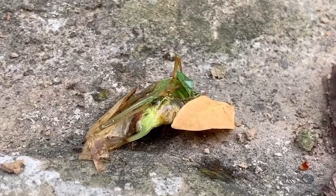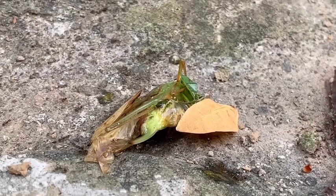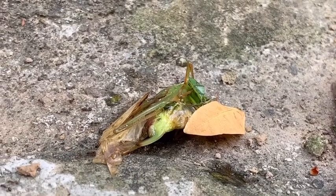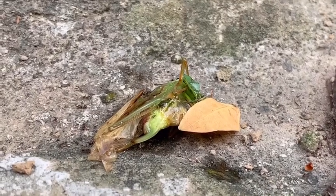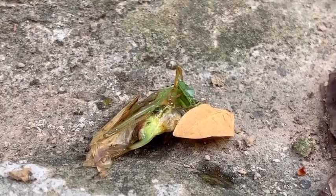And today is a windy day. Windy day, yes. Now let's start a time-lapse.